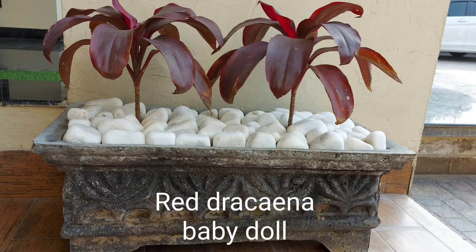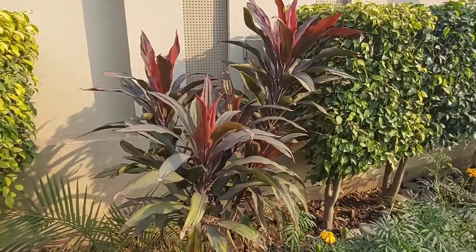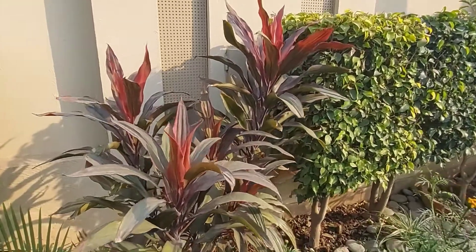I have two varieties of Drasina. One is called Baby Doll, one is called Caudiline, one is called Red, and one is called Compact.